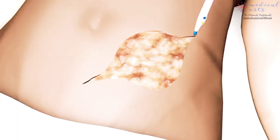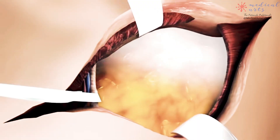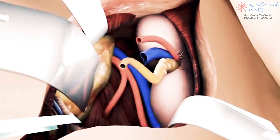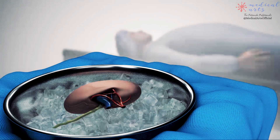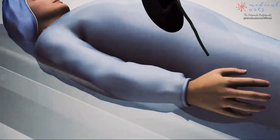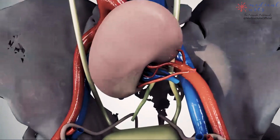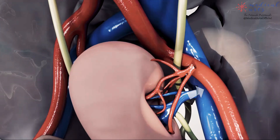The surgical team monitors your heart rate, blood pressure, and blood oxygen level throughout the procedure. Once you're asleep, your doctor makes an incision in your abdomen and places the donor kidney inside. The operation usually takes 2–4 hours. This type of operation is called a heterotopic transplant, meaning the kidney is placed in a different location than the existing kidneys.